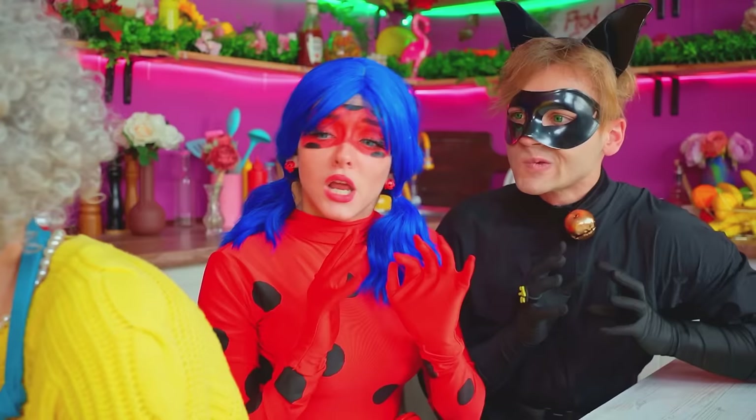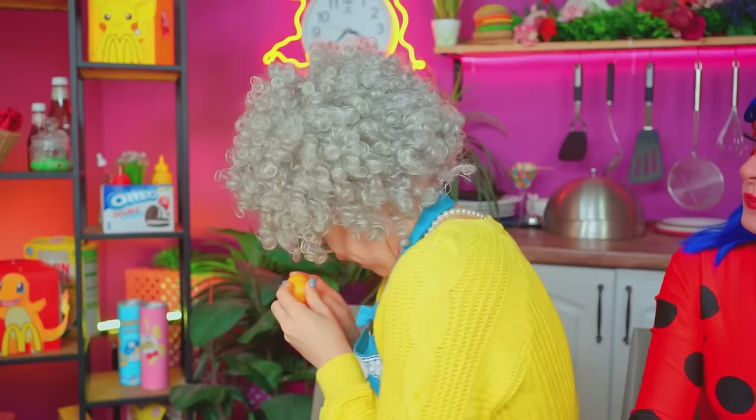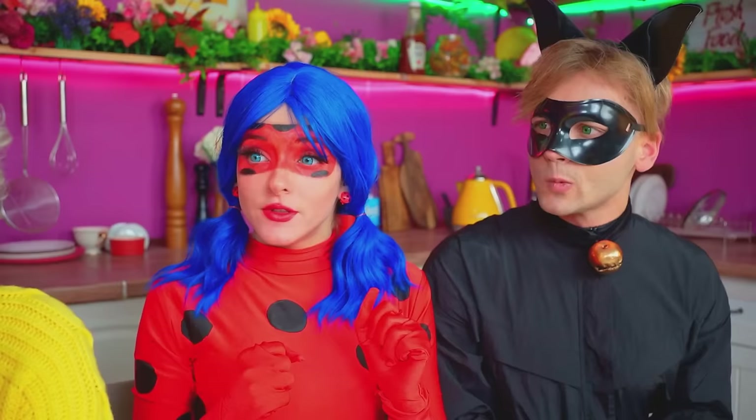Beautiful! And for the second ingredient, we need a real Kinder surprise! I don't need it! No peeking! It's a secret! Come on, show us! What do you think Grandma is hiding? Write your guess in the comments below this video! You can look now, but not with your hands! Apply hot chocolate to glue the halves together! Voila! Done! That's so cool! Yeah, really not bad!